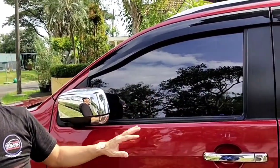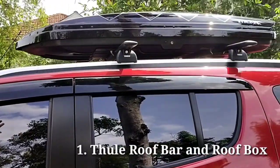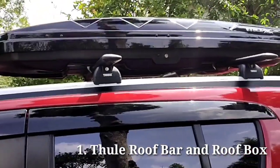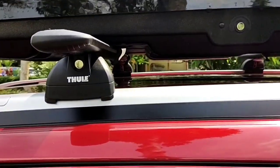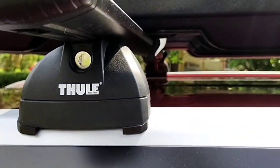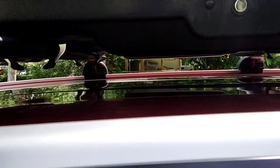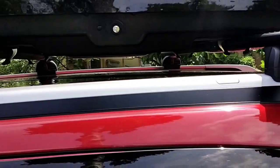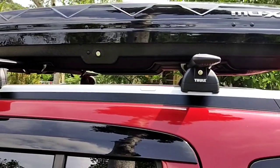In these two months I've already modified my MU-X with several accessories. For the roof bar I used a Thule 753, because this vehicle has an inside-groove roof rail type, so the hook positions of the roof bar also need to be on the inside. You definitely can't use roof bars designed for the Fortuner or Pajero, which have hooks in the opposite position.